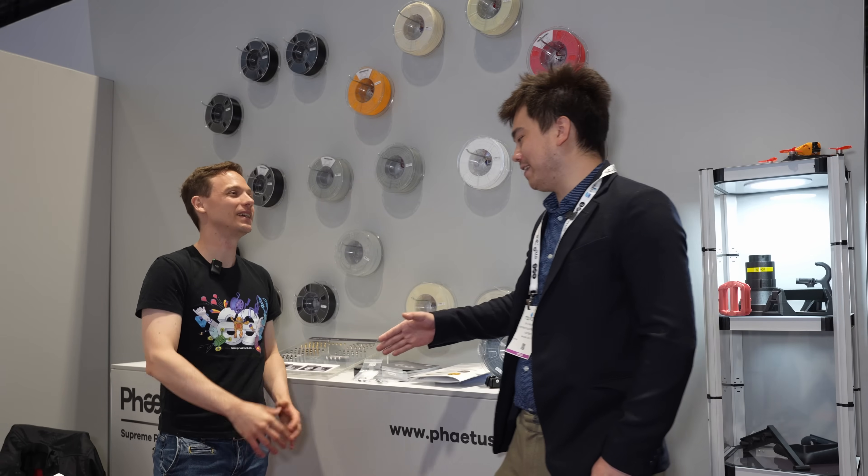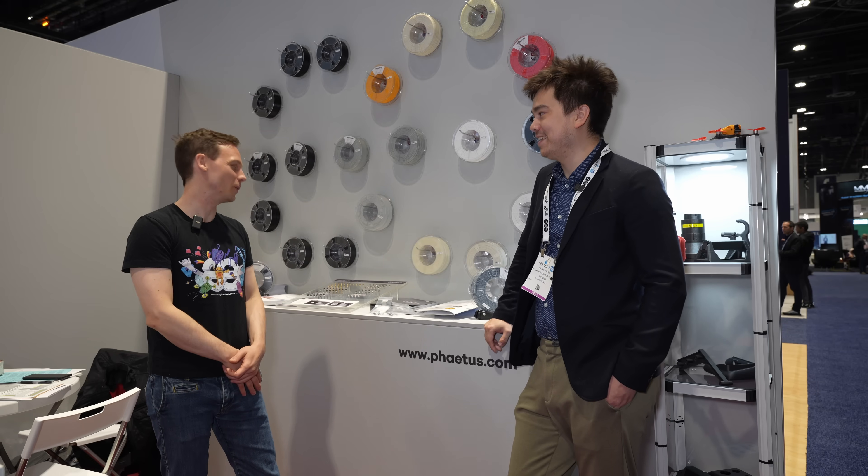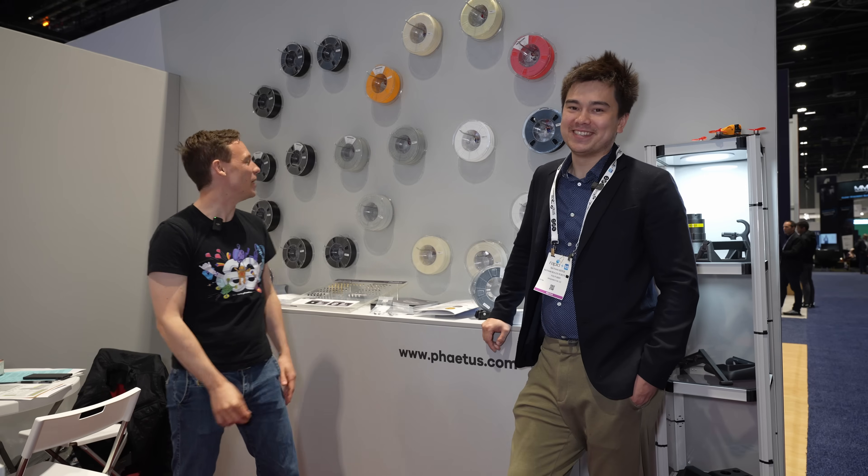Thanks so much Max for having me over at the FATUS booth. It's great to see all this amazing innovation and technology that's accessible to us as hobby 3D printers. Yeah, and there will be more to come — we're still working on a lot of stuff. There's things I wish I could tell you about, but you just have to be patient. Yeah, we'll have to do a follow-up interview. Thank you.